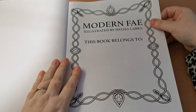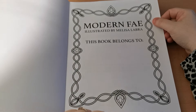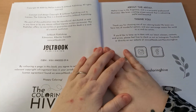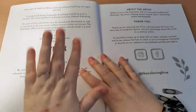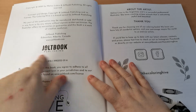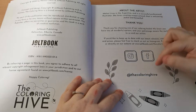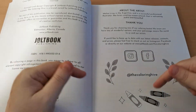The first page we come to is our nameplate page — 'This book belongs to' — and then we have this lovely pattern around the edge which is very pretty. We have the copyright information along with the details for Adult Book Publishing, which I will put in the description. We have the ISBN number, then some information about the artist and a little thank you note, and then some information on social media for the Colouring Hive — I will include all of that good stuff down in the video description.